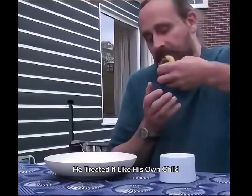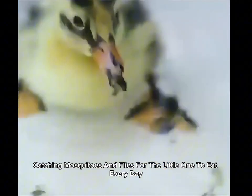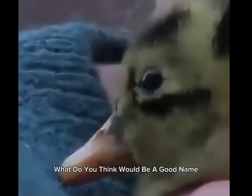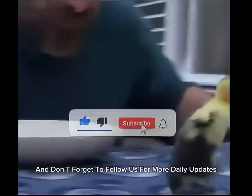He treated it like his own child, catching mosquitoes and flies for the little one to eat every day. Seeing the adorable duckling, the man struggled to come up with a name — it was a difficult decision. What do you think would be a good name? Share your thoughts in the comments, and don't forget to follow us for more daily updates.